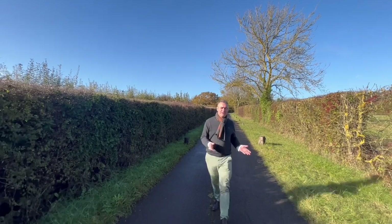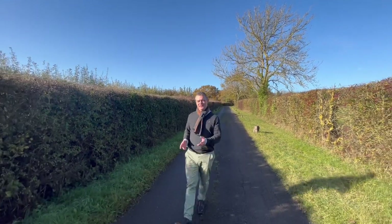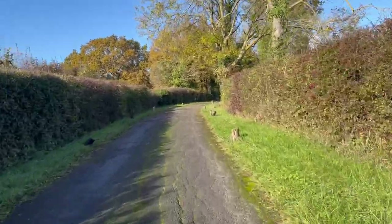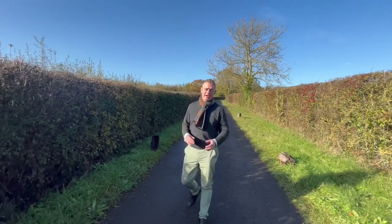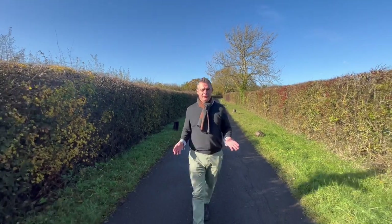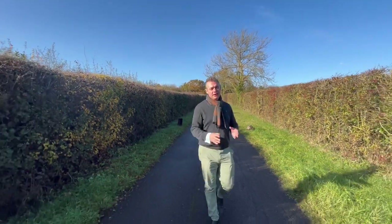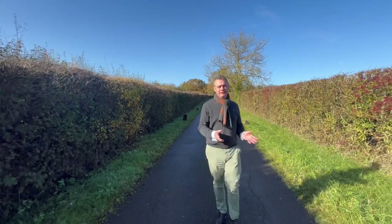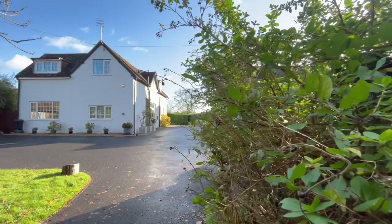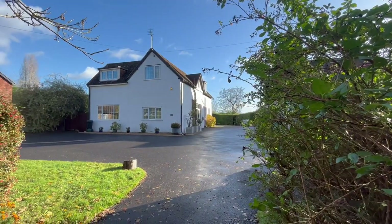Being an estate agent, I'm privileged to see many interesting properties and this one is no exception. It's found at the bottom of a private driveway shared with just a handful of neighbours, and it offers a true lane position. The property itself has been resided within happily over decades and over time has grown into the property you see today, which now boasts over 3,000 square foot.